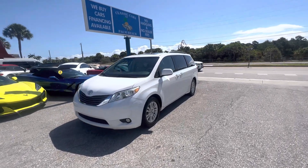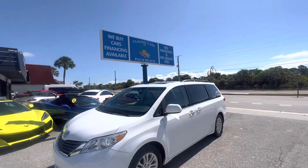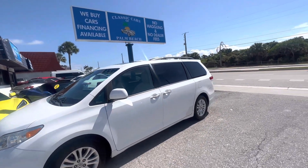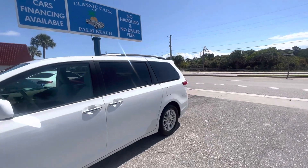Hi, good morning everybody. This is Chris at Classic Cars of Palm Beach in Jupiter, Florida. We are going to do a walk-around condition report on this 2014 Toyota Sienna.